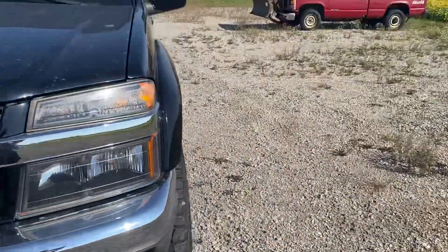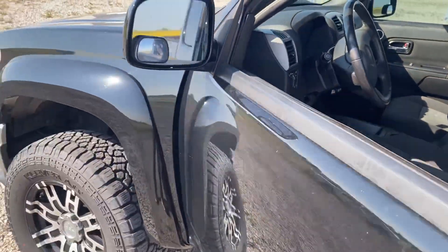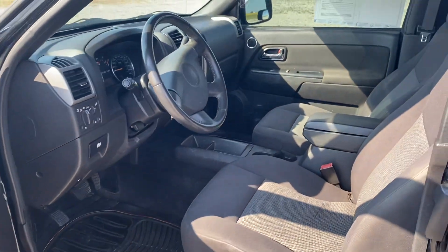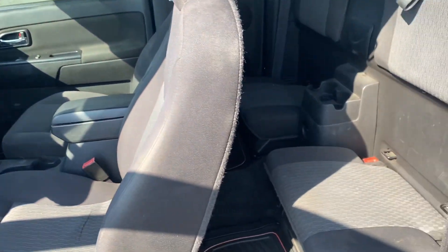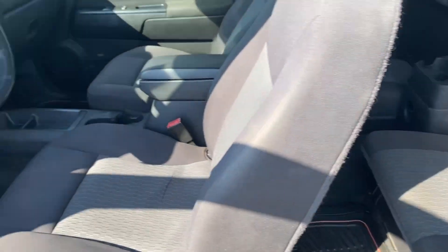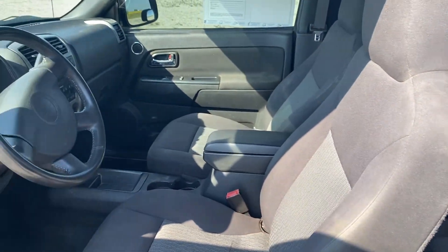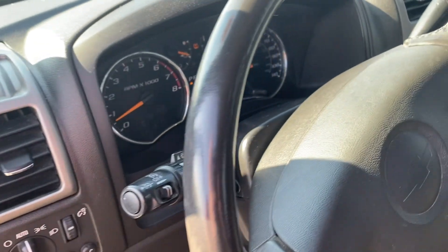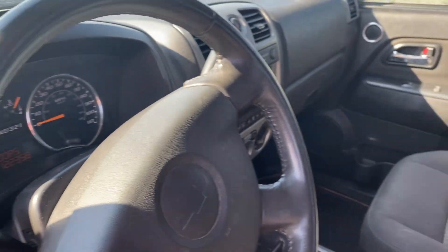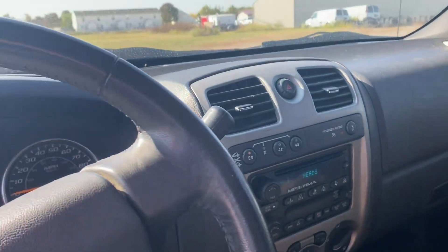Let's take a look on the inside here. Nice black interior with no rips or stains — especially for not being really detailed yet, I don't think it looks too bad. It does have a TPS sensor light on; that's because it's got the aftermarket rims on it. CD player, air conditioning, power windows.